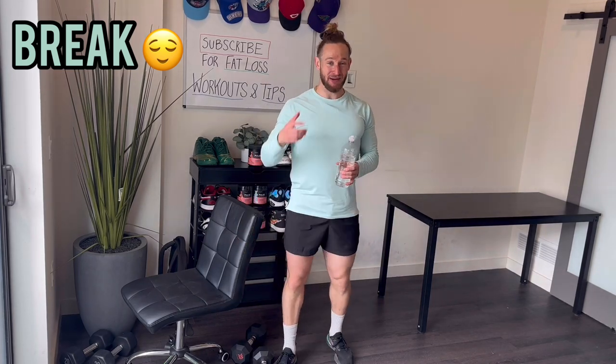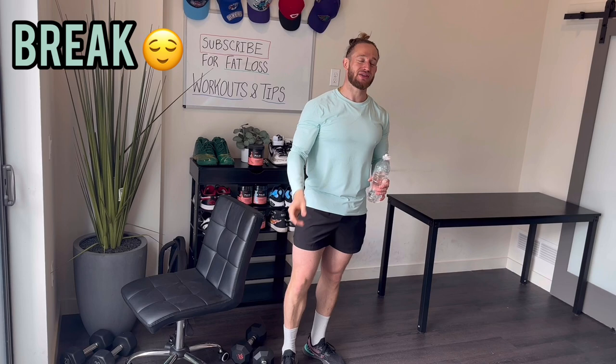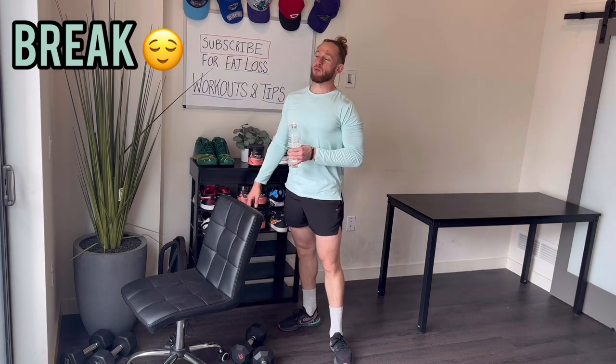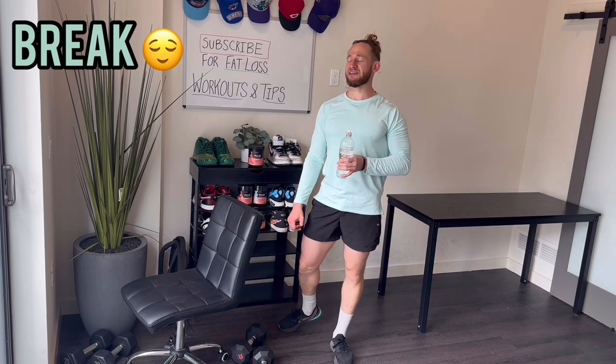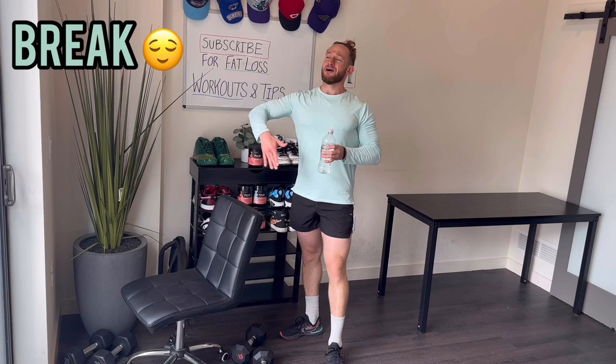I'm also getting a haircut today — extremely excited about that. I'm not getting a ton cut off the top, mostly just getting faded up and my beard done. It's a nice feeling, and it's a time for me to edit my videos. I've been going about every 10 days. Since most of my business is online, it's a nice excuse to get out of the house during the week.